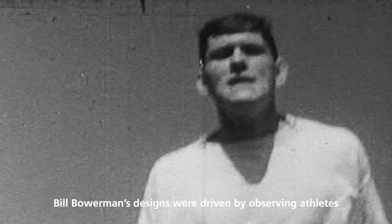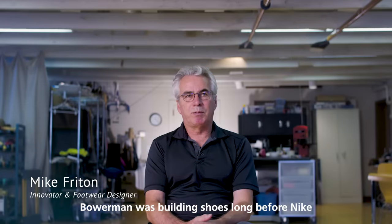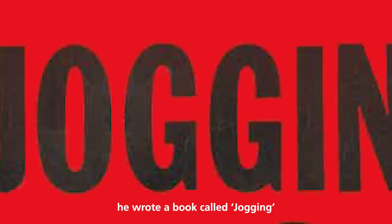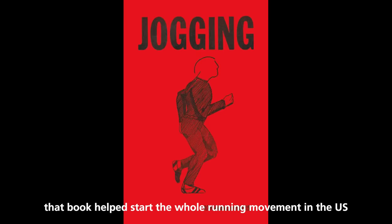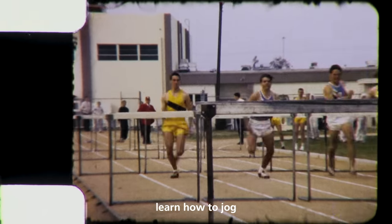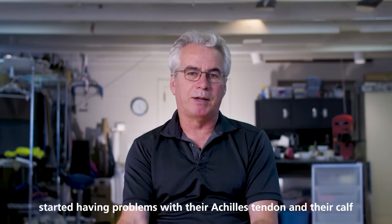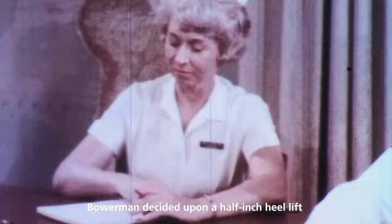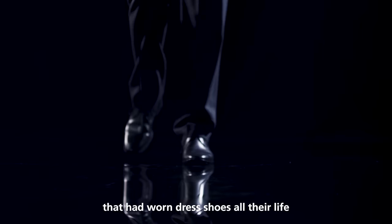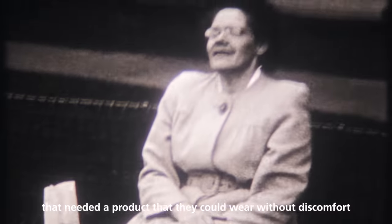Bill Bowerman's designs were driven by observing athletes and designing products for performance. Bowerman was building shoes long before Nike, even before Phil Knight, the other co-founder of Nike, came along. He wrote a book called Jogging, which helped start the whole running movement in the U.S. People were coming to Bowerman wanting to learn how to run, and many who hadn't done it before started having problems with their Achilles tendon and calf. Bowerman decided upon a half-inch heel lift based on what doctors were telling him — it was to accommodate people that had worn dress shoes all their life, not athletes, but the general public that needed a product they could wear without discomfort.